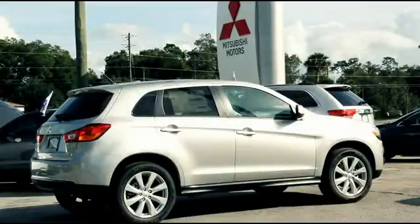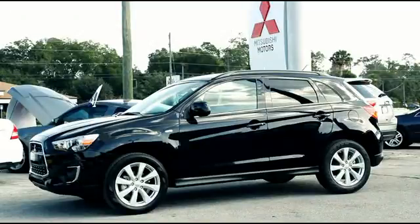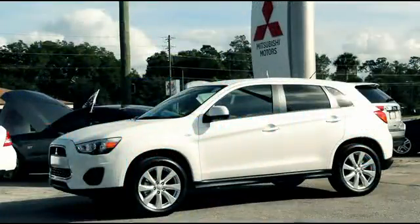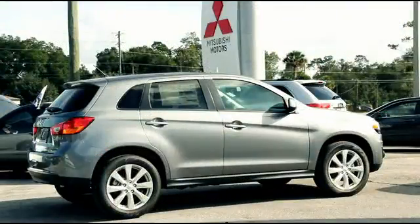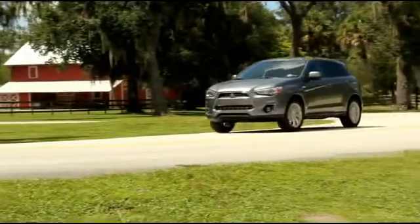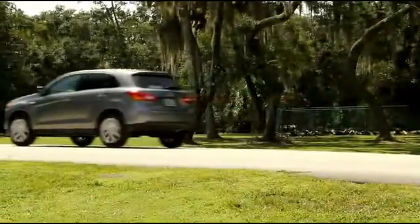Turn heads with the dazzling Quicksilver. Fall in love with the sleek Labrador Black. Dive into the alluring Laguna Blue. Nothing says class and elegance like the Pearl White. Have the neighborhood talking with Mercury Grey. The attention-grabbing Rally Red will stop traffic.